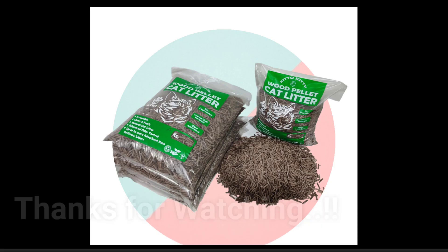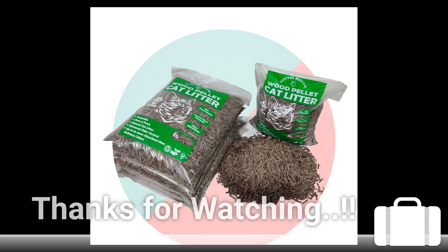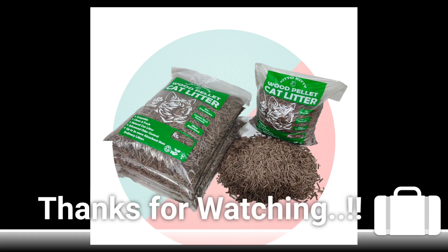Biodegradable wood cat litter has become very popular all over the world because of its unique benefits for the environment, your pet, and all of us. I believe this video has given you something to think about, and we hope that you will join with this natural eco-friendly wood cat litter product in the near future. See you again with another video — have a good day!